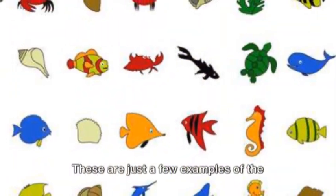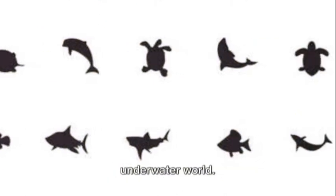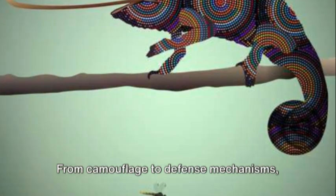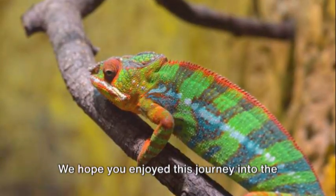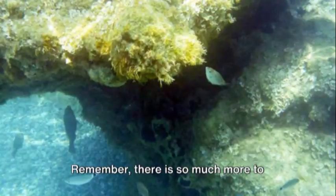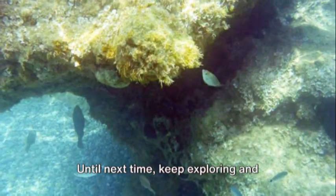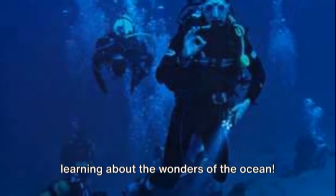These are just a few examples of the amazing adaptations that sea creatures have developed to survive in their underwater world. From camouflage to defense mechanisms, nature never ceases to amaze us. We hope you enjoyed this journey into the world of underwater adaptation. Remember, there is so much more to discover beneath the surface. Until next time, keep exploring and learning about the wonders of the ocean.